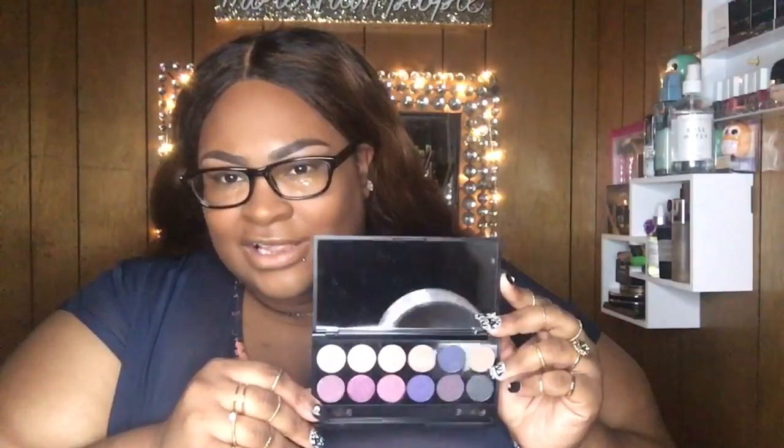This is what the colors of the palette look like — it comes with this little brush thing, but y'all know nobody uses those. These are the colors; hopefully my light isn't too bright. Most of the colors are really shimmery. I think there are three matte shades, but two of them have glitter in them and one is just plain matte. I'm thinking I might need to use a transition color that I already own.